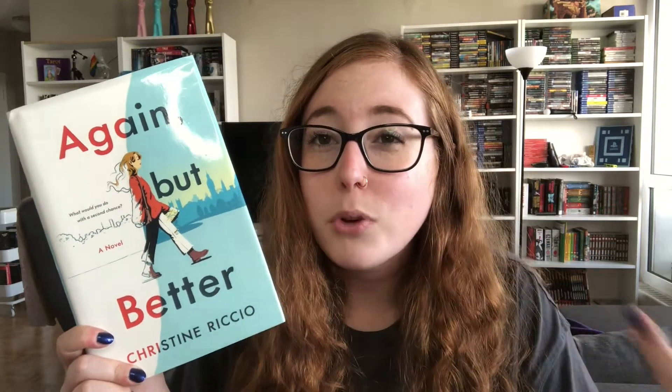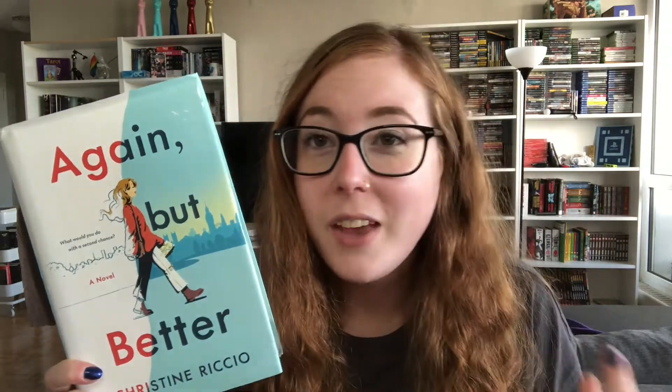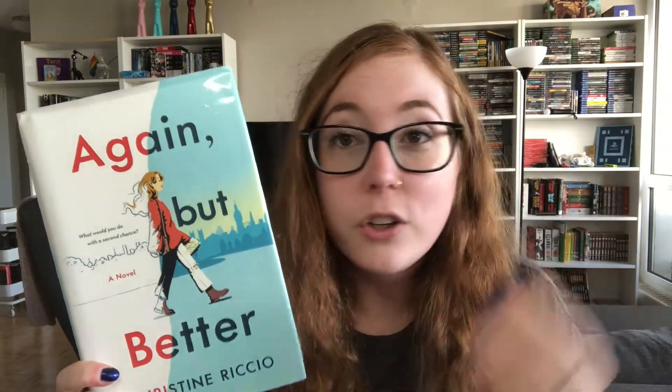Question five: what is a book that brings feelings of pride? I really didn't know what to say for this one. I decided to go with Again But Better by Christine Riccio. She is on YouTube — her username is PolandBananasBooks — and I've been watching her since I was very young. She was the first person who introduced me to booktube, and it really shaped my reading experience as a young kid. In the last few years she has published a couple of books. I guess it brings me pride in the fact that I've been watching her for so many years and saw her grow from a young woman into a published author. These books do get quite a bit of hate and have some flaws for sure, but I still feel very proud of a booktuber I watched for creating them.